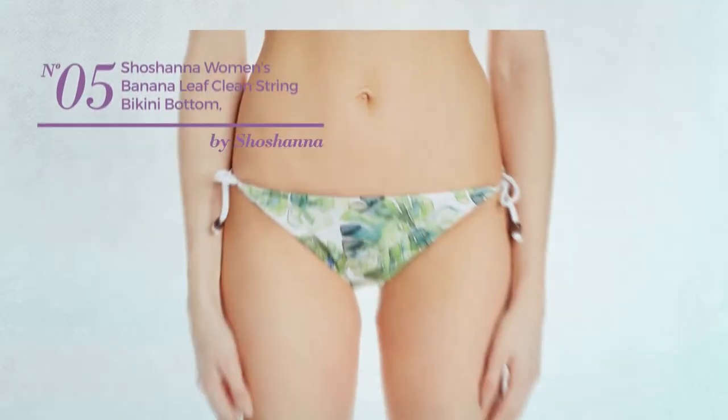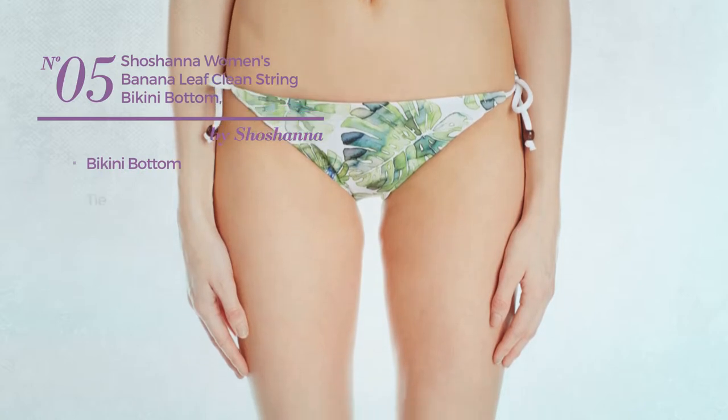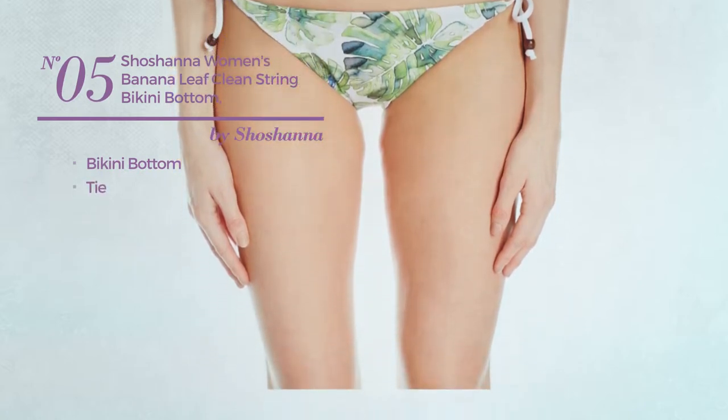Number 5, this bikini includes bikini bottom and tie. Available exclusively in this color combo.